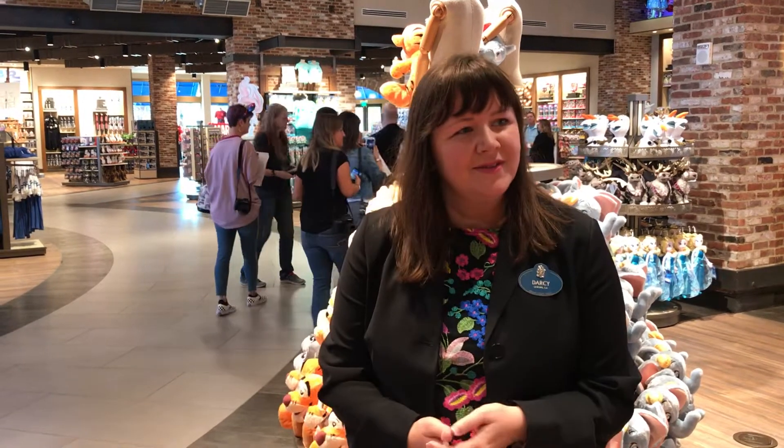Can you talk about the reusable bags that you can purchase here? Yeah, so this is the first location to offer reusable bags for Walt Disney World. They start at just $1 for the small and medium sizes, $2 for the large size. They're actually really beautiful bags, and it's a great way for our guests to contribute to not having to continue to use those plastic bags because they can use them multiple times, take them home, use them when you're doing your grocery shopping, and it's a great little reminder of their time here at Walt Disney World.